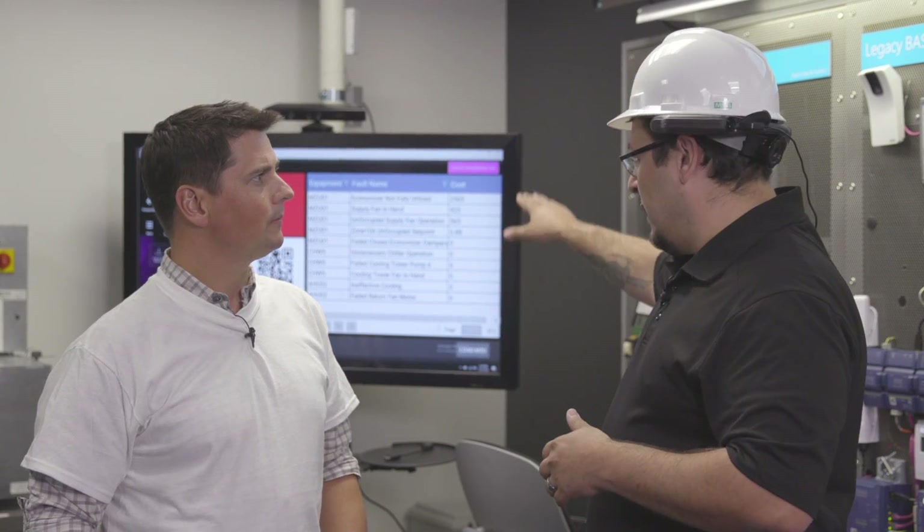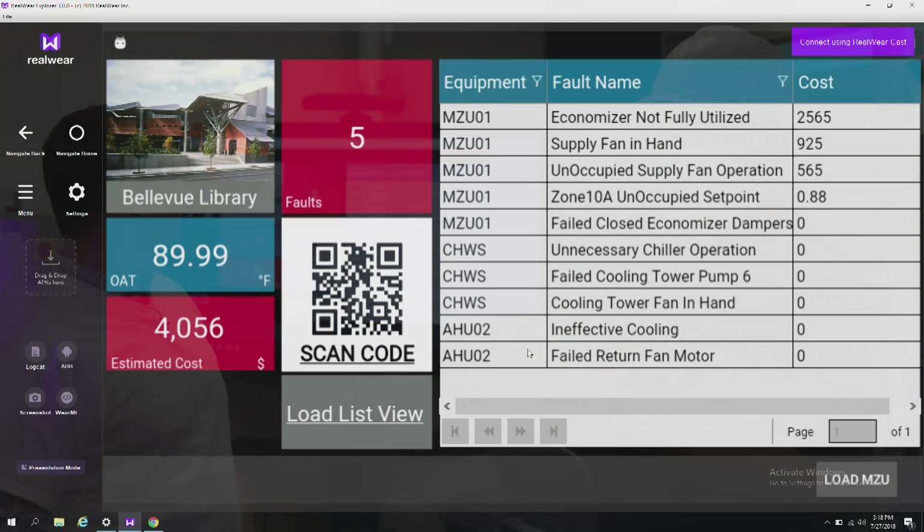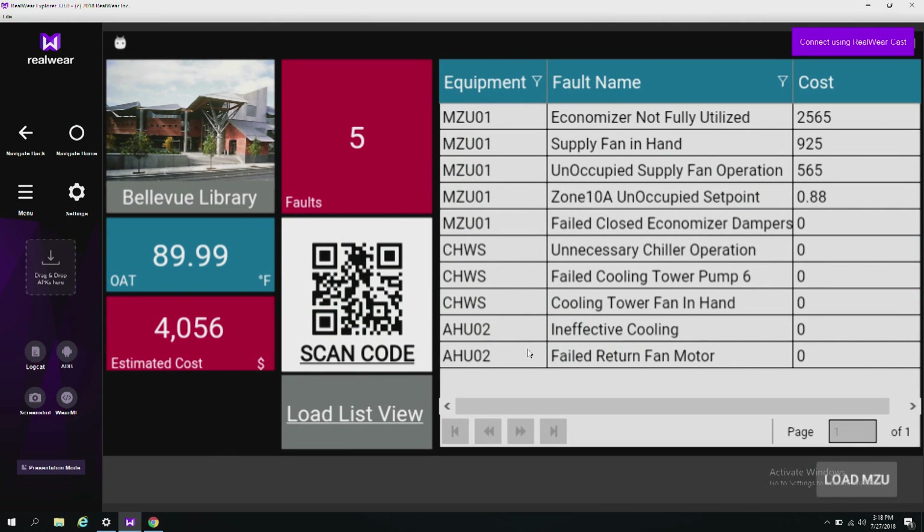From that view, you can see a quick real-time snapshot of issues happening in the building — not only the issues, but the cost of inaction associated with each one, allowing technicians to prioritize which problem to tackle first.